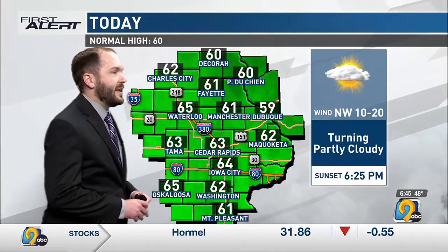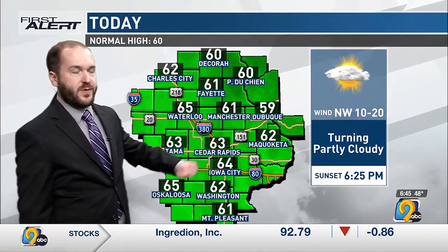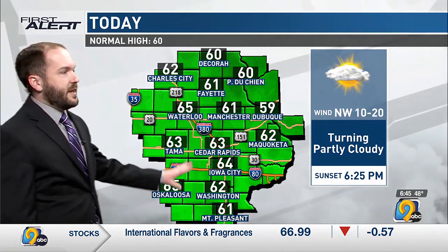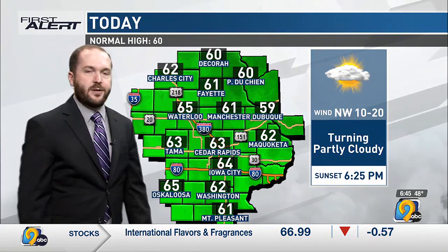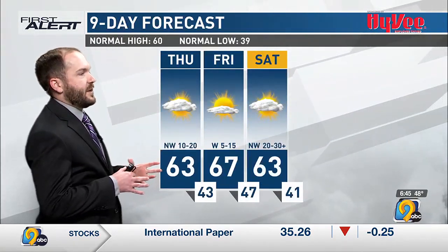Today is really not that cool but cooler than what we reached in many areas yesterday. Low 60s in the northeast with 60 in Decorah, maybe as cool as 59 in Dubuque, 63 in Tama, 62 in Washington. Everyone's kind of hanging around that same range right near or just above our normal highs. Similar temperatures over the next few days but some narrow ups and downs.